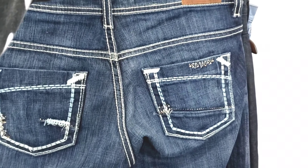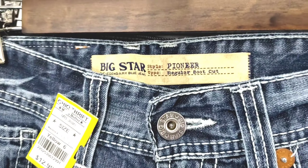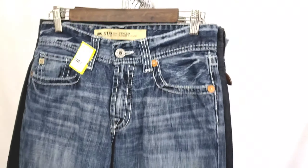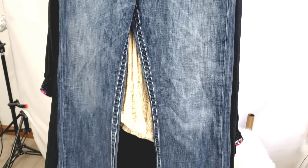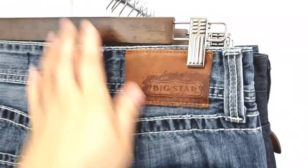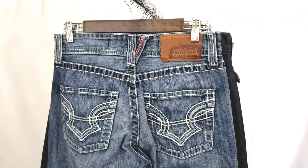Moving on to men's jeans — I picked up these Big Star Pioneer regular boot cut jeans for $6.50. Again with the contrast stitching, I found them pretty quickly by just looking on the side of the jean. They have a cool wash with some fading and whiskering, so they should do pretty well. I need to look up the style again because I don't remember what comps look like, but probably somewhere between $30 and $40.